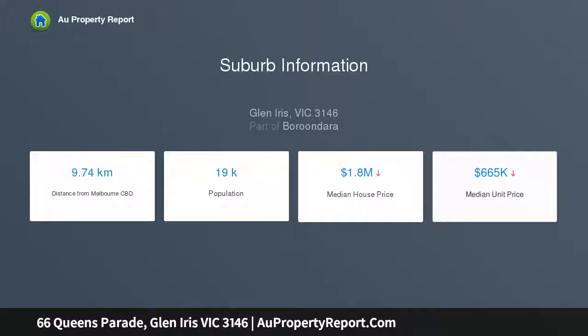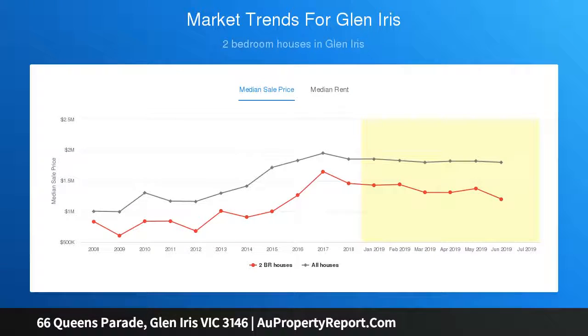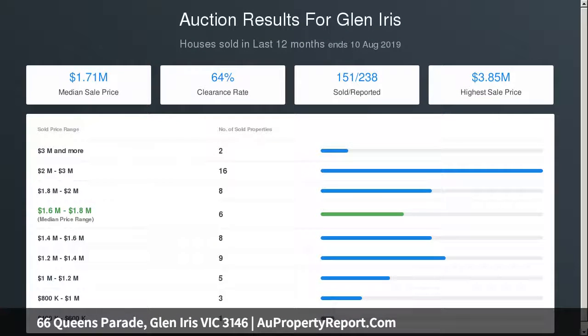Simple living at its best — stroll to the train station, tram, kindergarten and primary school, surrounded by an extensive list of leading private schools. This could also be the site for a high quality townhouse development or substantial family residence.